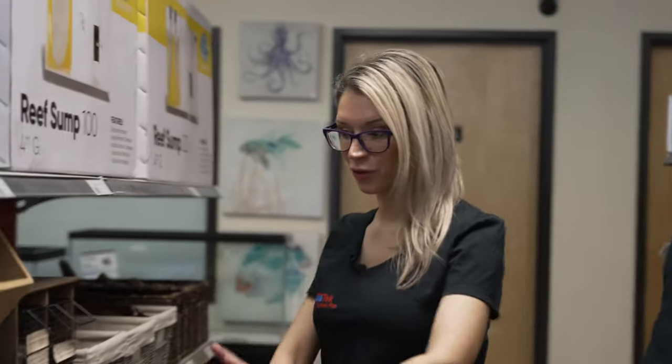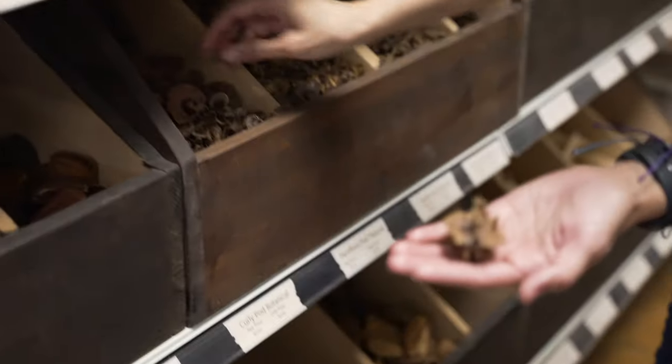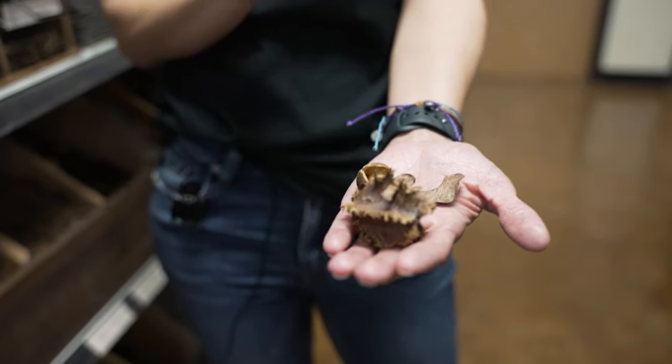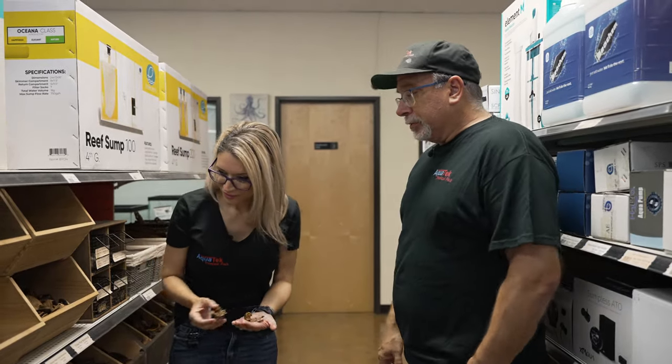I want to talk about your bulk botanicals here because I've actually been out of the freshwater side for many years. You've got a lot of different textures here — is a lot of variety good? I like to have a lot of different things in the tank because when you look at a natural stream system, you're not going to see just a field of one leaf or one pod or one type of bark. It's always going to be stuff that's washed in, stuff that's coming down. So I do a lot of different botanicals when I use them.